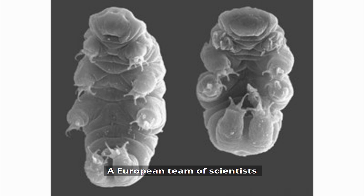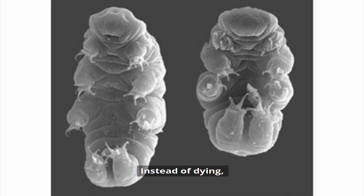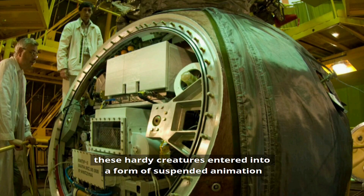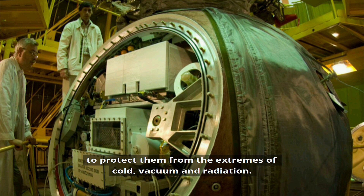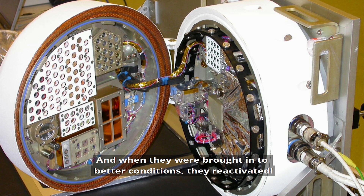A European team of scientists sent a group of living tardigrades to orbit the Earth on the outside of a Photon M3 rocket for 10 days. Instead of dying, these hardy creatures entered into a form of suspended animation to protect them from the extremes of cold, vacuum, and radiation. And when they were brought into better conditions, they reactivated.